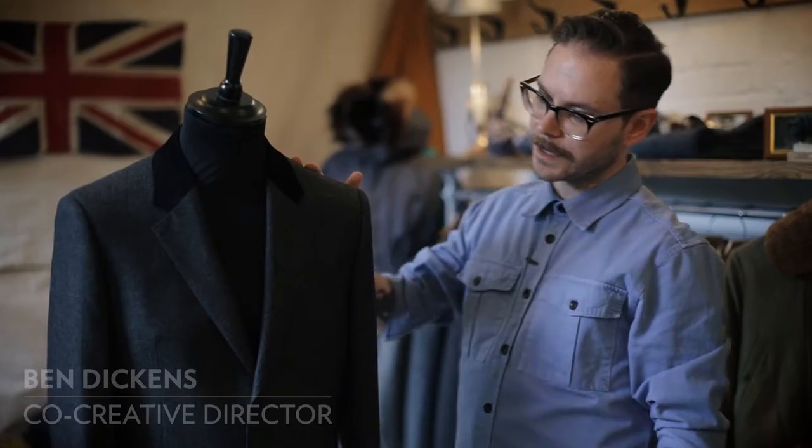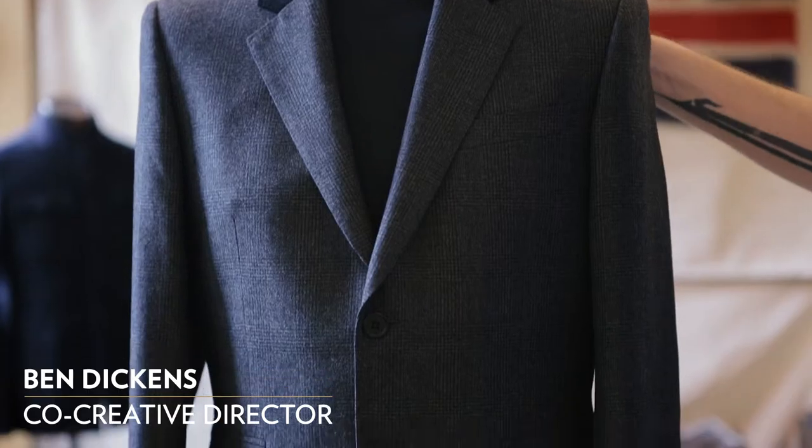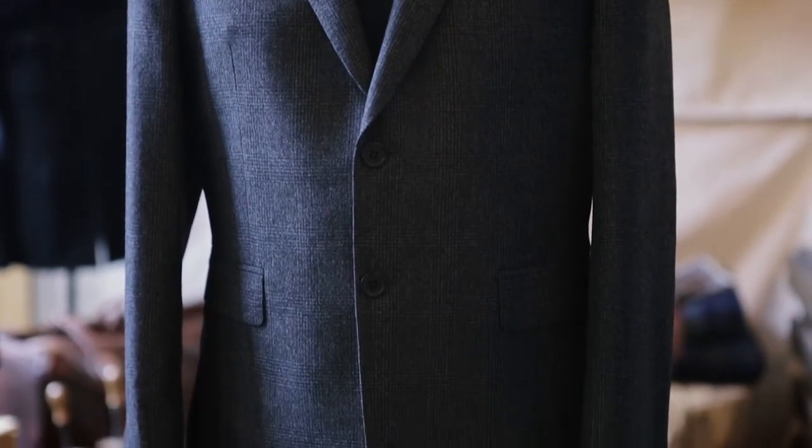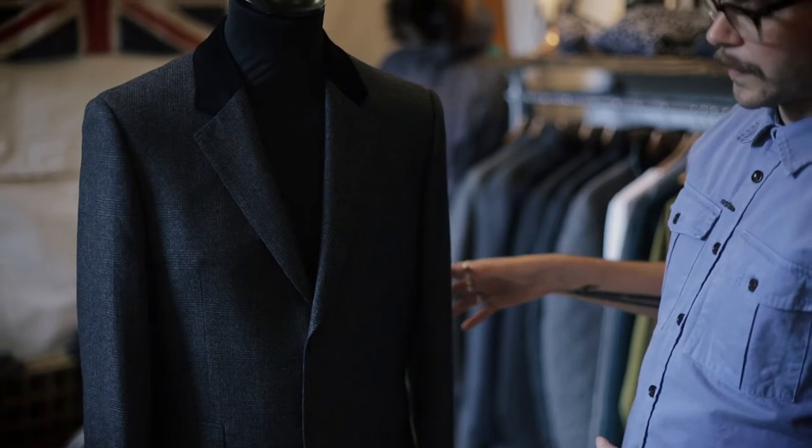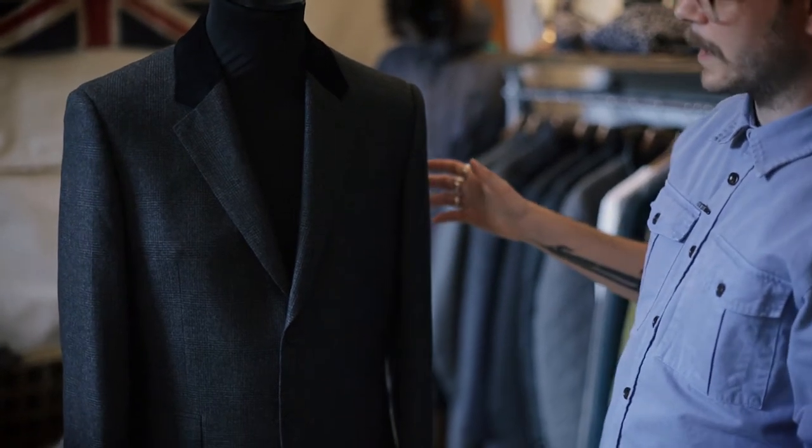So this is our Derby jacket, our Derby style jacket. When Rob and I were approaching the tailored section of the collection, we wanted to get a bit of a different feel, a fresh feel, but whilst remaining kind of super classic.